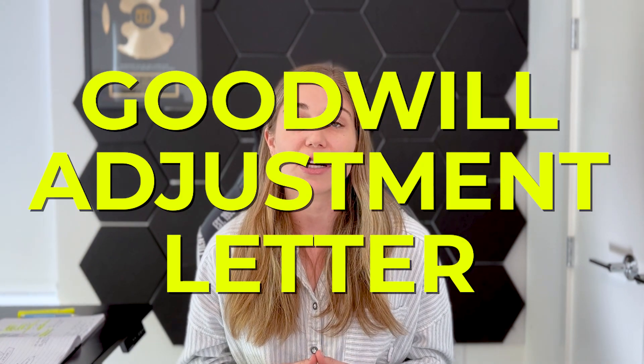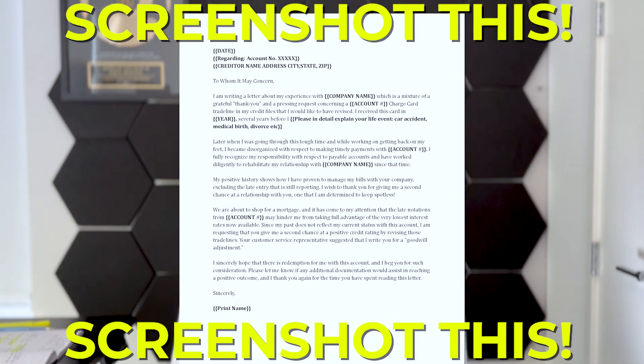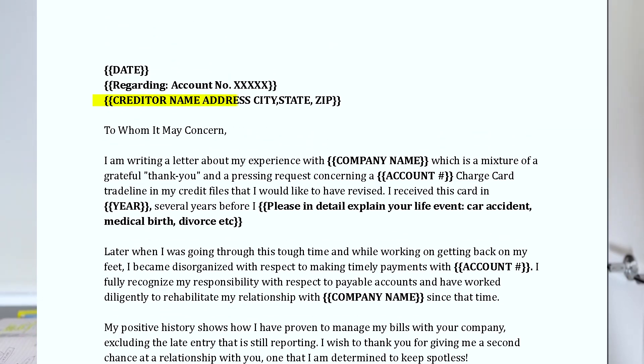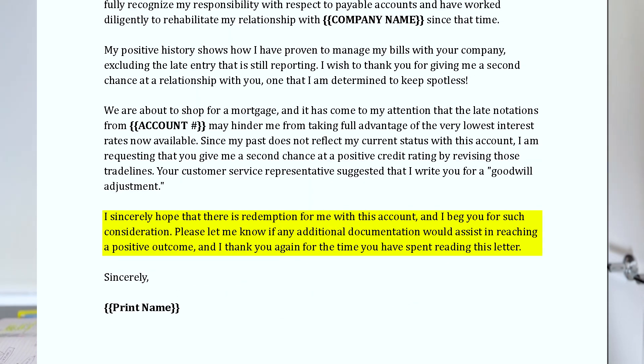If calling doesn't work, next up is the goodwill adjustment letter — sending a letter to the creditor using a template that looks something like this. Make sure to screenshot it. Pro tip: look up the address on the report for the creditor and Google the best address for disputes for that specific creditor. You'll find addresses others have used online, so send the same letter to all those addresses to widen your range of approval. List out the account, account number, explanation of what happened, and ask them to forgive the late payment, attaching any supporting documents.